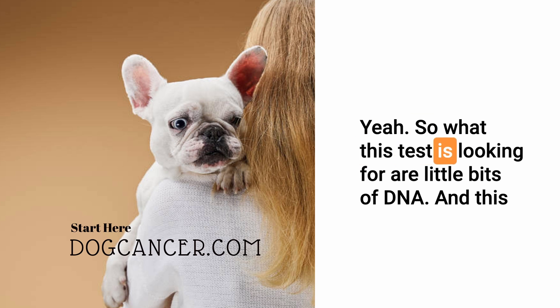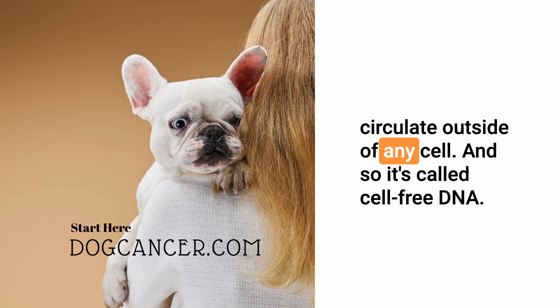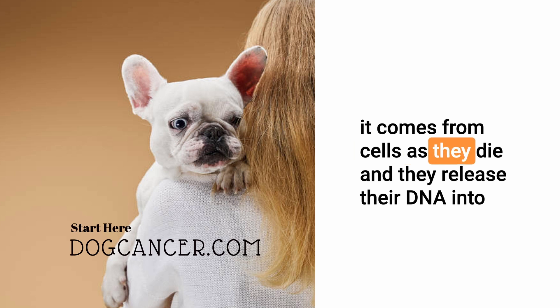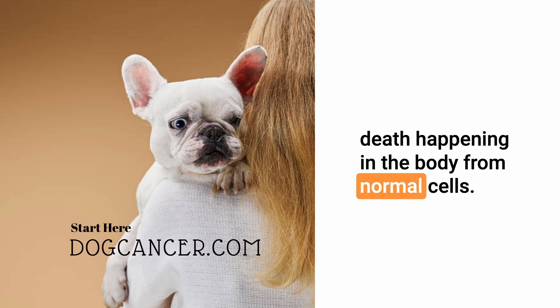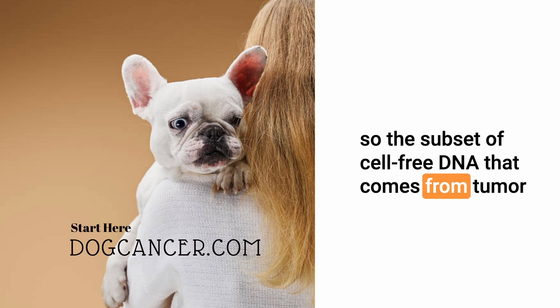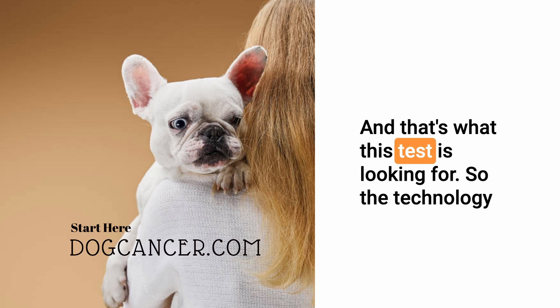What this test is looking for are little bits of DNA — fragments that circulate in the blood outside of any cell. It's called cell-free DNA. There's a constant source of it in the body because it comes from cells as they die and release their DNA into the blood through apoptosis. But also from cancer cells. The subset of cell-free DNA that comes from tumor cells we call circulating tumor DNA, or ctDNA. That's what this test is looking for.